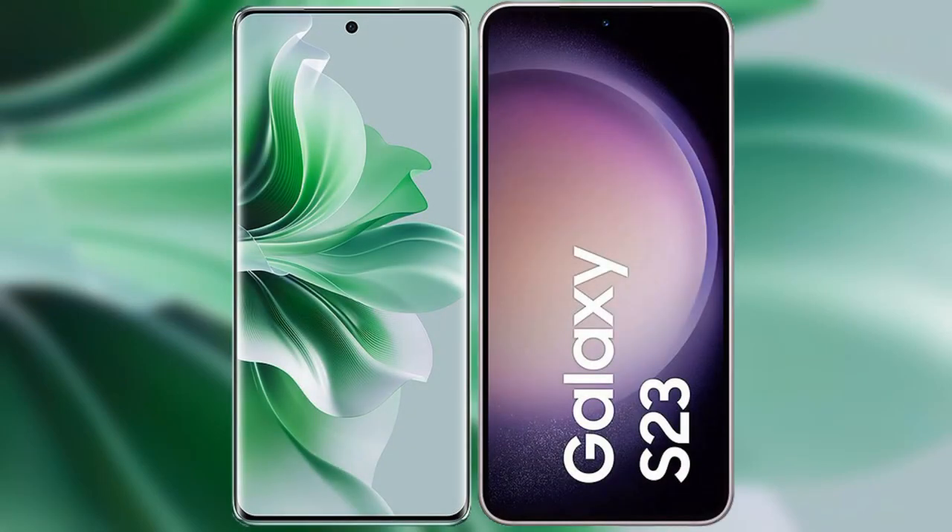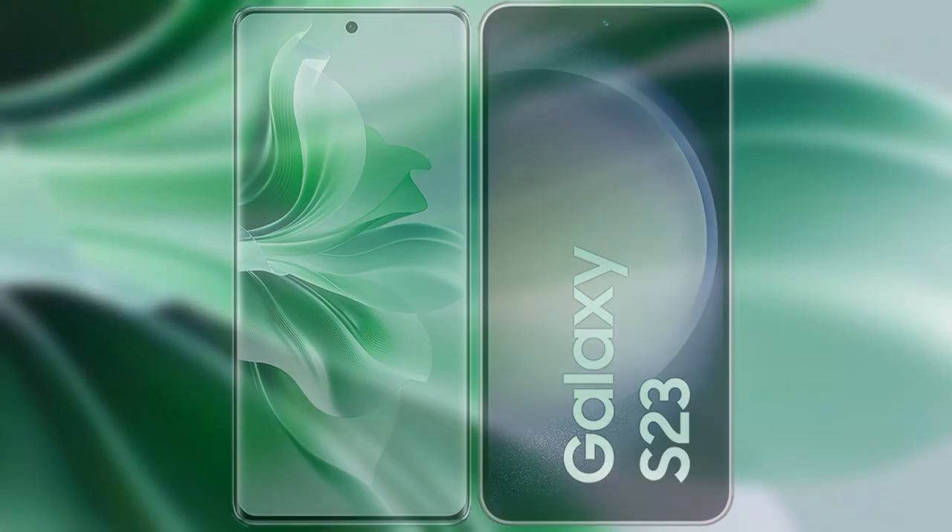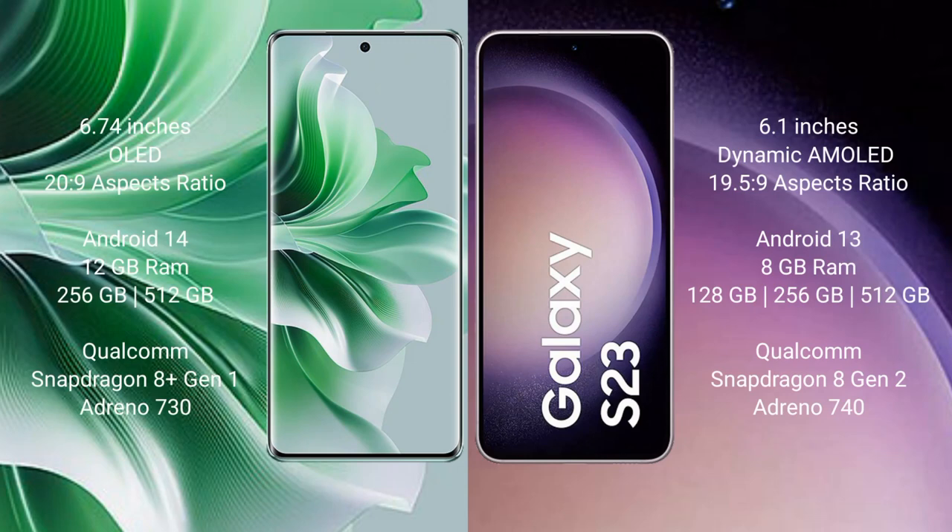I will compare the new OPPO Reno 11 Pro with Samsung Galaxy S23. OPPO Reno 11 Pro comes with a 6.74-inch OLED display. Samsung Galaxy S23 comes with a 6.1-inch dynamic AMOLED display.